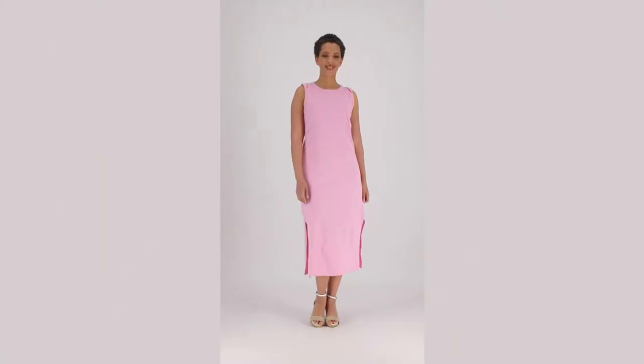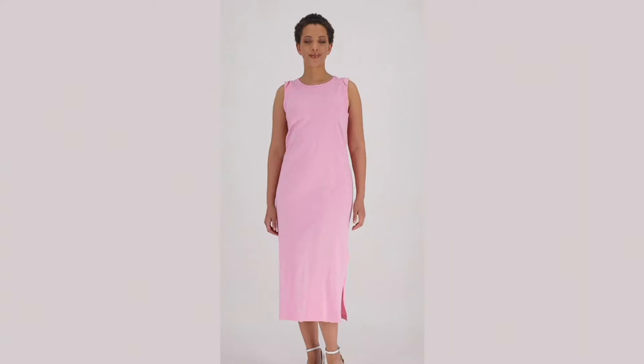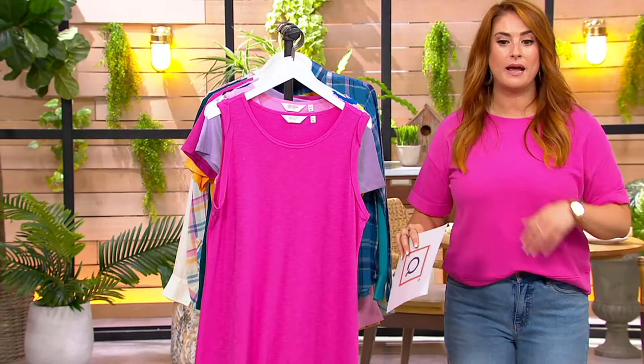Time for our QVC big deal, and it's already extremely radically popular with over 6,000 being spoken for since it launched — and it's new. It's item number 8516257. Let's get that right out of the way so you can start shopping immediately.